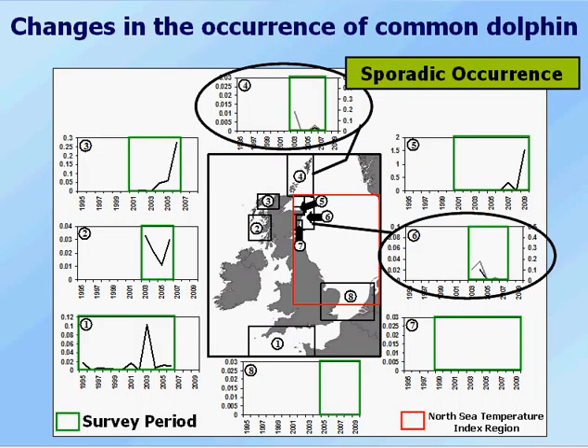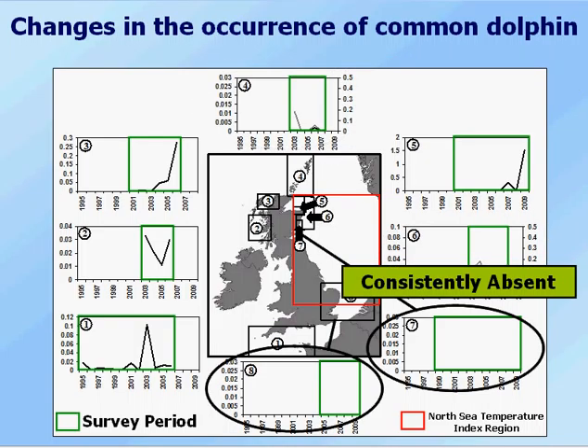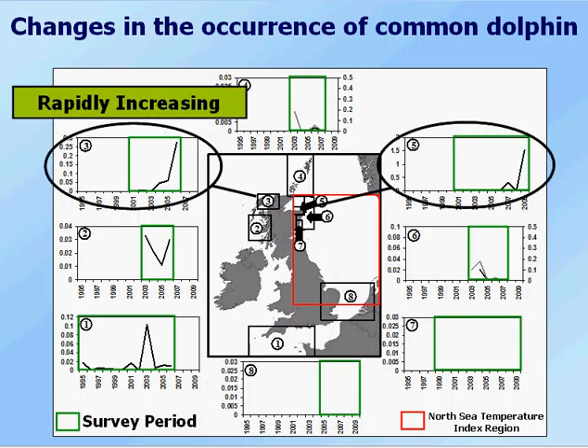We've also got areas of sporadic occurrence where they're seen but not very often, and areas where they're consistently absent. The key thing is the two areas where they're increasing. What we think this means is that common dolphins are expanding their distribution from where they were most commonly found, up into areas like the Sea of Hebrides, the Minch, and even over into the outer Moray Firth. This represents an expansion of distribution and tells us that common dolphins are doing quite well in this region.